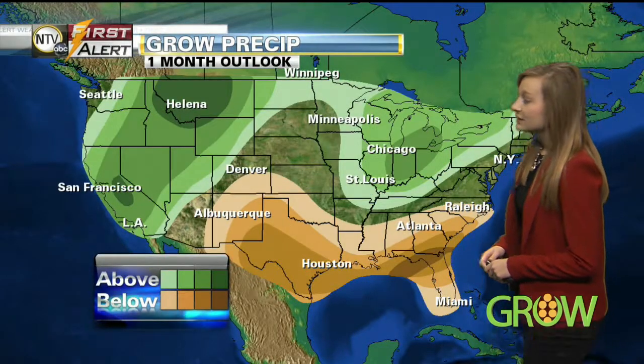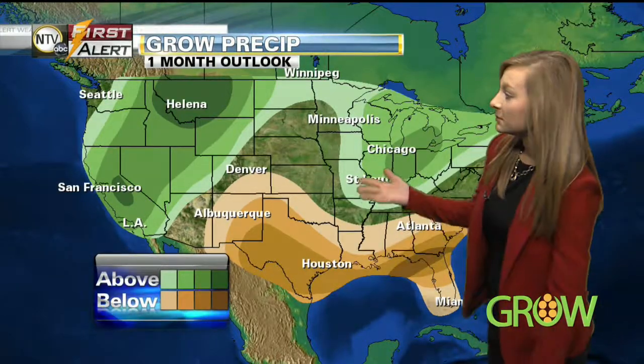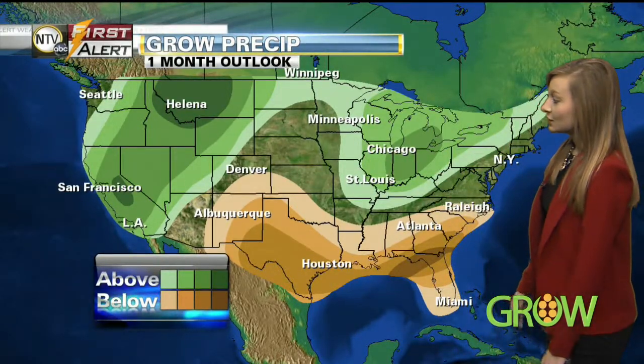Switching gears to precipitation — looking at equal chances for Nebraska and almost all of Kansas. Anything in the brown shading shows below normal precipitation as a possibility one month out. Above normal precipitation is possible in the green shading, which includes parts of the east coast, stretching a little farther to the west, into the northern U.S. and off to the west coast as well.